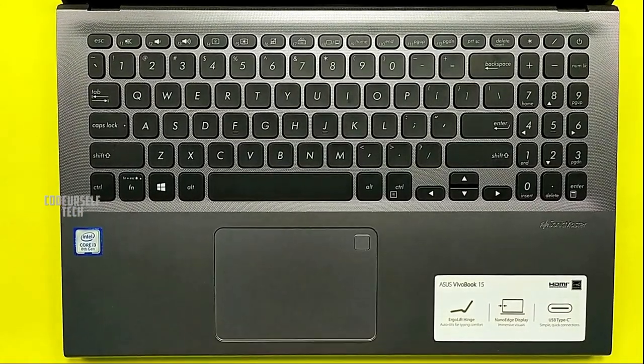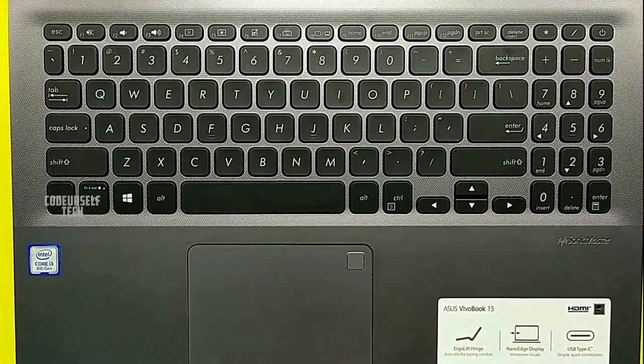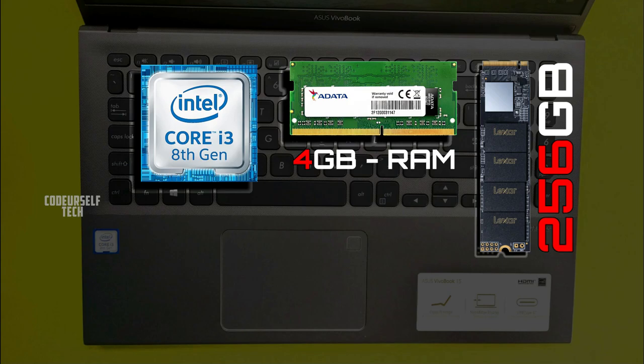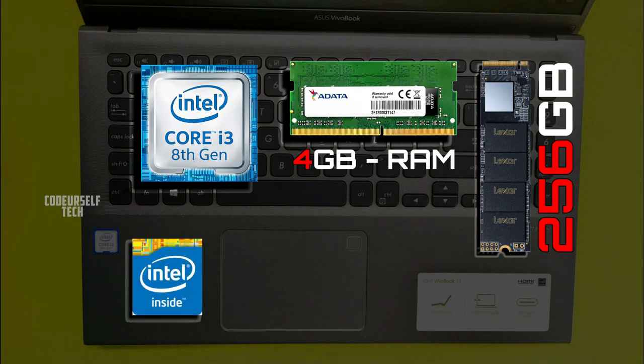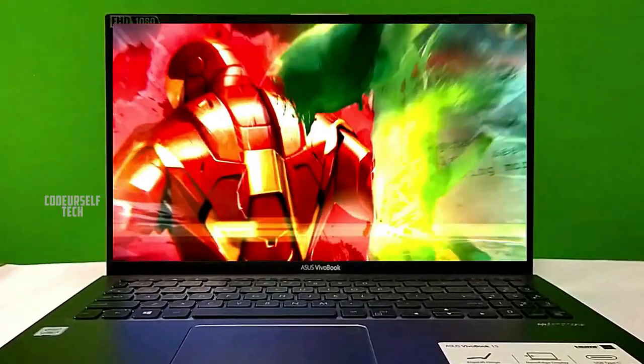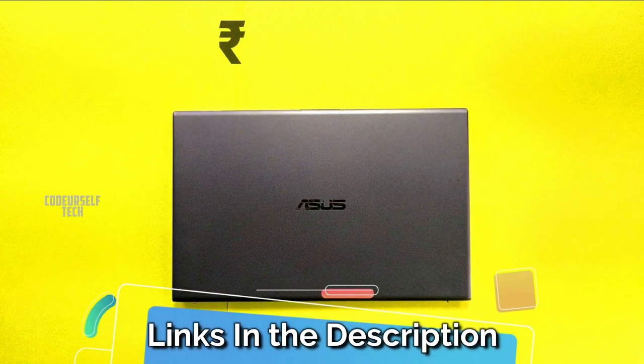The corners of the keys are slightly rounded compared to traditional square-shaped keys, but you may actually like the rounded design. The laptop comes with an integrated Intel UHD 620 graphics card, so you cannot play heavy games, but it is more than enough for internet browsing and watching movies.